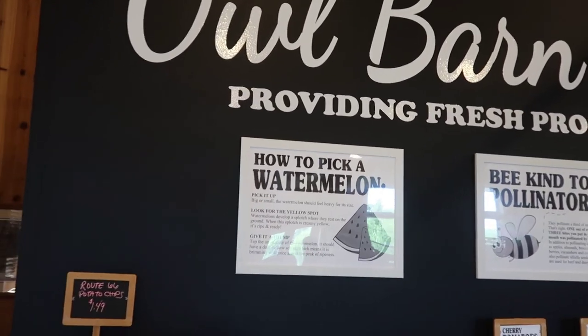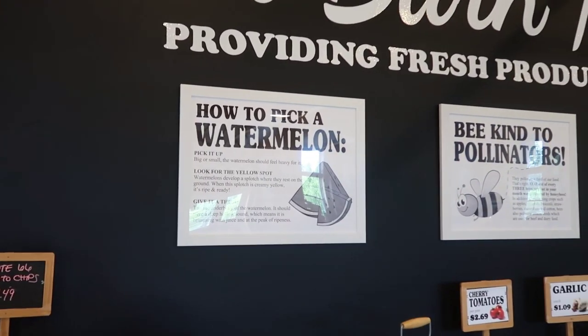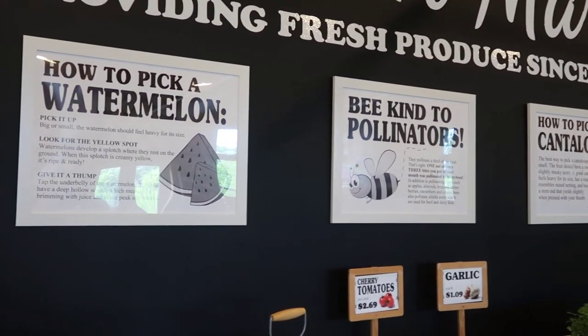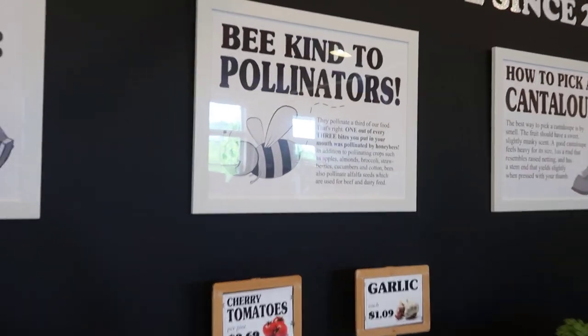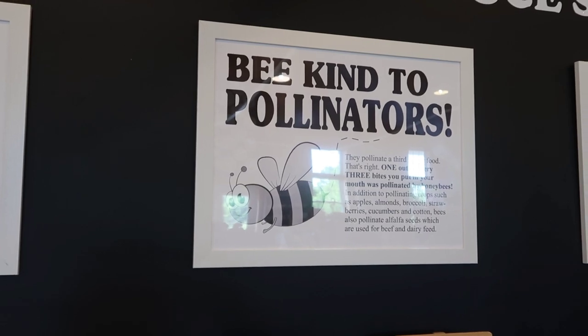This is a look at our new gallery wall. We have added a couple of different posters on one of our most asked questions — how to pick a watermelon and how to pick the best cantaloupe. So there are some tips and tricks up there for you. And our middle poster is about pollinators, which segues into this week being National Pollinator Week.